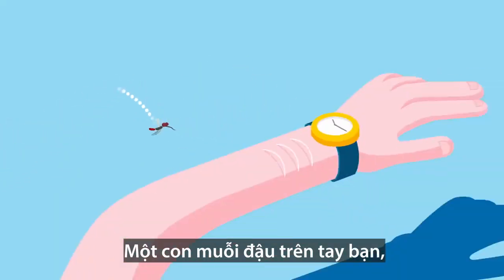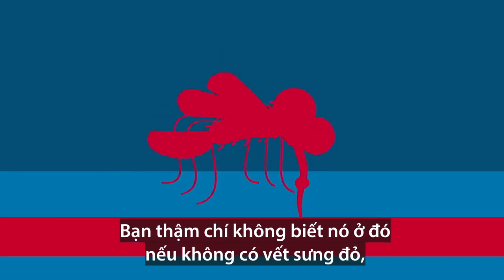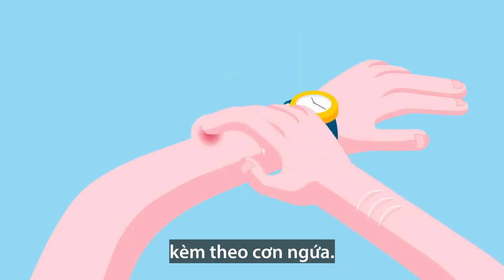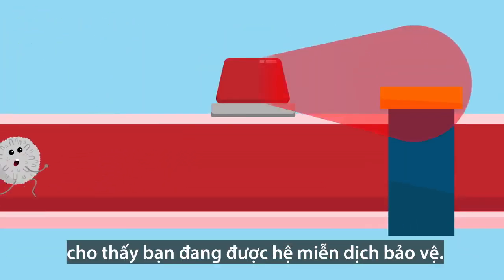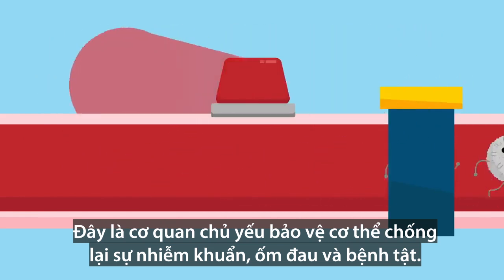A mosquito lands on your arm, injects its chemicals into your skin, and begins to feed. You wouldn't even know it was there if not for the red lump that appears, accompanied by a telltale itch. It's a nuisance, but that bump is an important signal that you're protected by your immune system, your body's major safeguard against infection, illness, and disease.